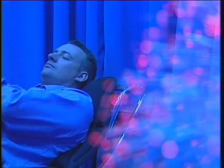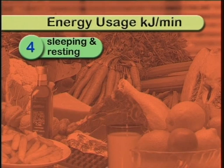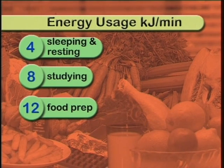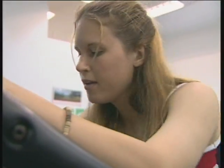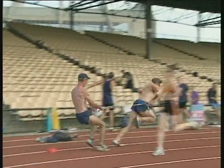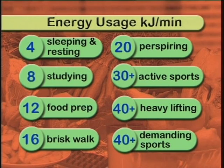Even sleeping or just resting requires some energy — four kilojoules per minute when the body is at rest. Studying uses up to around 8 kilojoules, preparing food uses about 12 kilojoules, and walking briskly uses 16 kilojoules. When you start to perspire, you're using about 20 kilojoules per minute. Heavy lifting and very stressful sports use up to over 40 kilojoules. A heavy bout of aerobics, for example, can use up to 5 times more energy than just sitting at your desk.